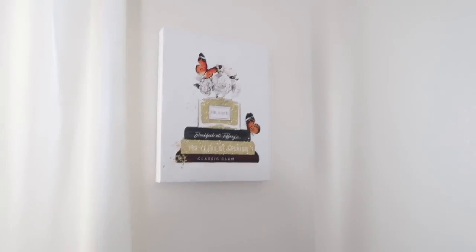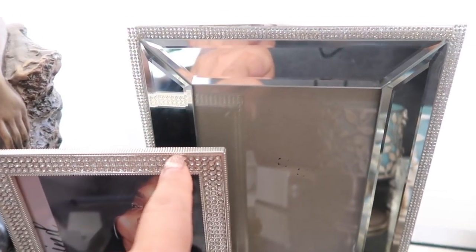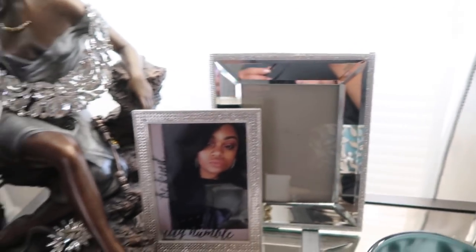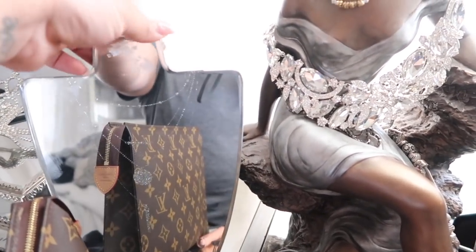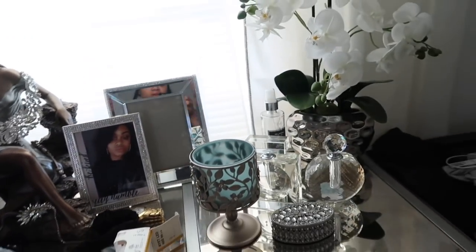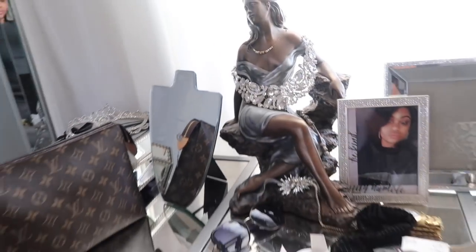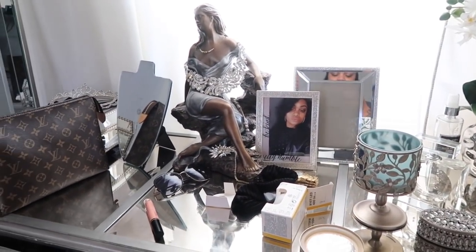It looks so good against my curtains! I also found this picture frame — I haven't put anything in it yet. This one came from Germany and then this one came from Burlington for only $4.99 or $5.99 — really inexpensive. I've already shared this little necklace holder which also came from Burlington. I just have all these little mirrored, cute things here on my dresser.